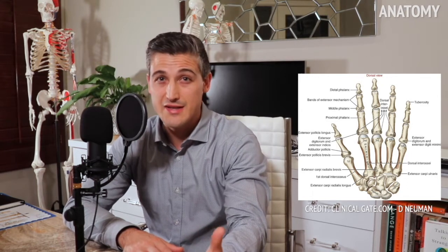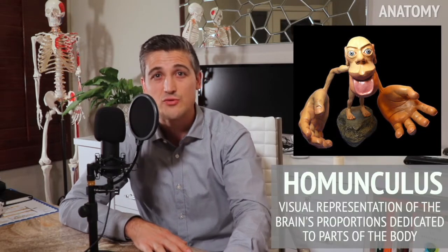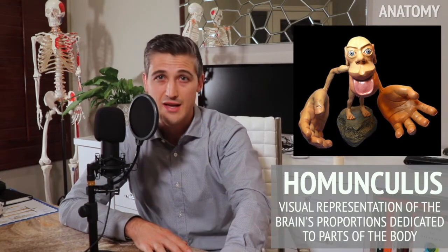Our hands are amazing instruments. As a hand surgeon, I will avoid getting really nerdy on you, but hands are incredibly complex and remarkable in what they can do. They allow us to have the fine motor skills and dexterity to play piano or perform surgery, but they also work a jackhammer or punch somebody in the face. Our brains dedicate a lot of resources in sensing and controlling what our hands do, and many could argue our hands influence our brains tremendously. This is a homunculus, a visual representation of the brain's proportions dedicated to parts of the body. You can see that hands are a large part of what the brain perceives.